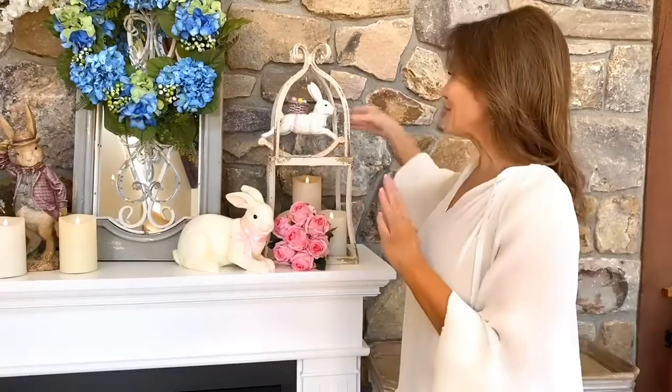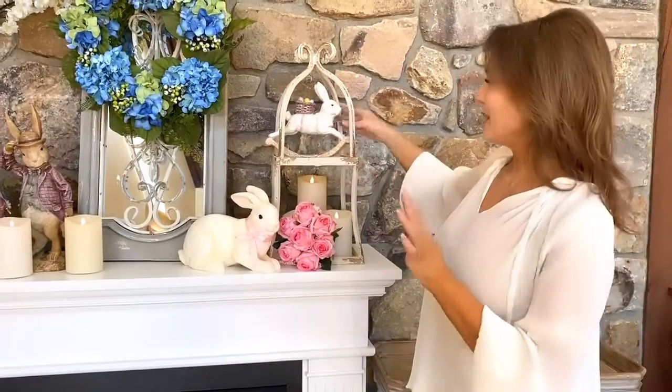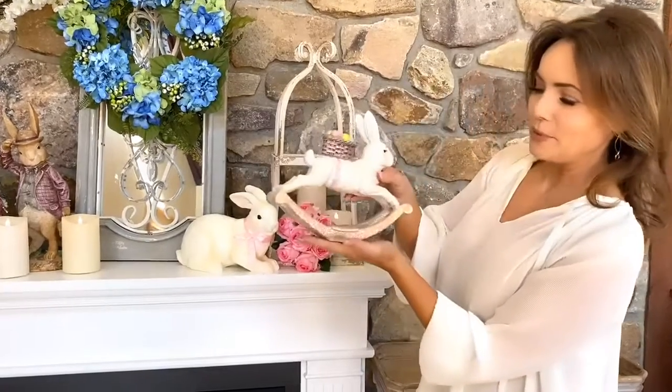One of the cutest ideas ever for Easter is this adorable little Easter bunny that's actually a rocking horse — or a rocking bunny. I don't know. Super cute. I love him kind of on top of this little shelving thing. I think he's adorable, but he's going to be beautiful anywhere.